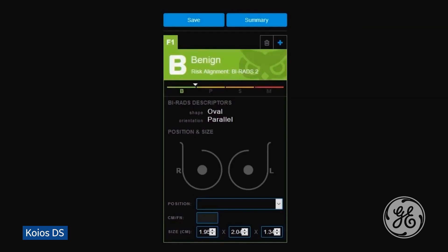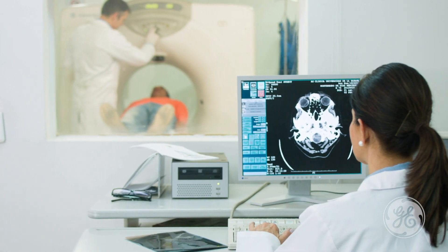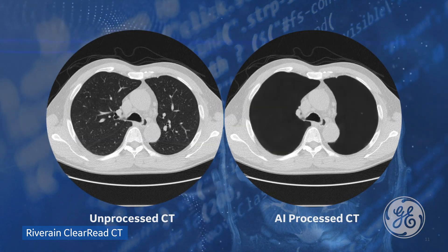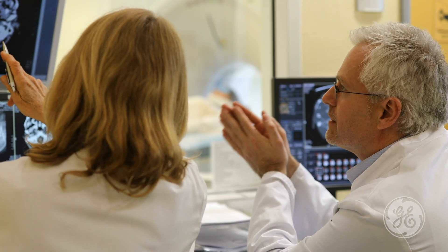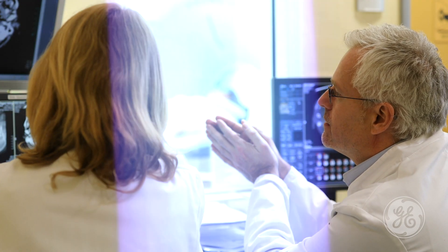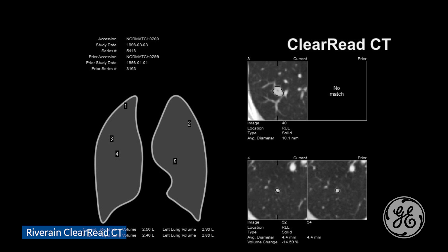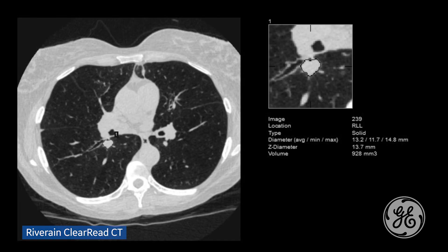Because AI is designed to be a supportive tool for radiologists, having a strong understanding of the capabilities and limitations of the technology prior to adoption is critical. Radiologists should get information about what the system works with and what its outputs are. For example, with a lung nodule detection system, if it only places a square over a nodule and gives measurements, that's not comfortable — but when you can see how the measurement was done and see the borders surrounding it, then you can evaluate whether you can rely on that data.